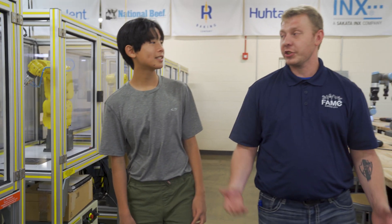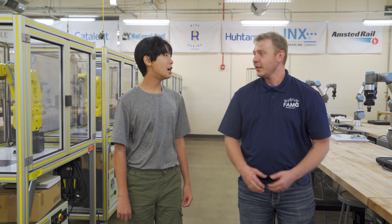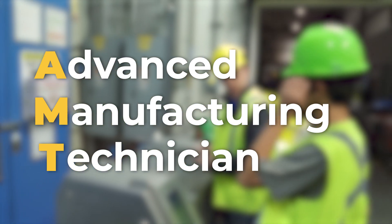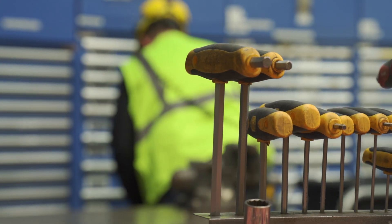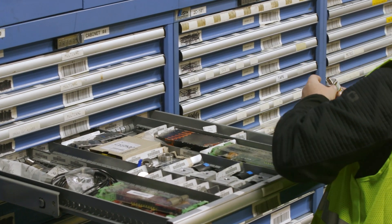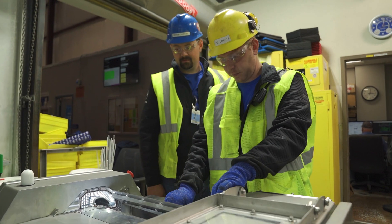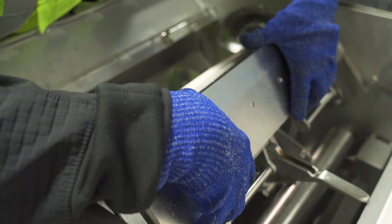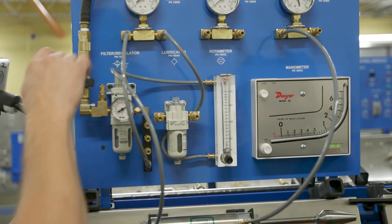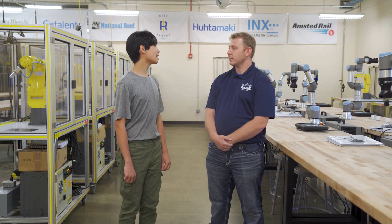Before we wrap this up, I've got two more questions. If you want to convince someone like my mom that being an AMT is a really good job, what would you say? AMTs are usually the first people called whenever there's a problem — just think about what happens when something breaks at your house. It's an awesome feeling to have the skills to do the work yourself. By having people at National Beef who can repair their equipment, they're saving a lot of money and time. That's why AMTs make good salaries — better than most of the other professions featured on this show. Manufacturing is one of the largest industries in Kansas, creating a lot of jobs. If we can build up a large number of experienced AMTs here, it will help Kansas attract even more manufacturers and create more well-paying jobs for people living in Kansas.